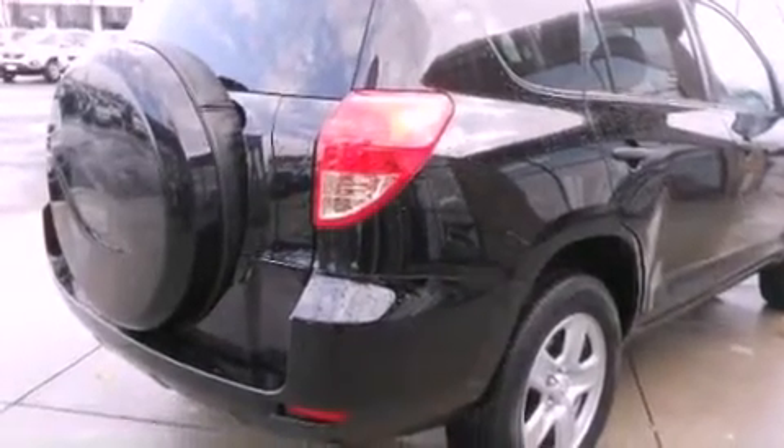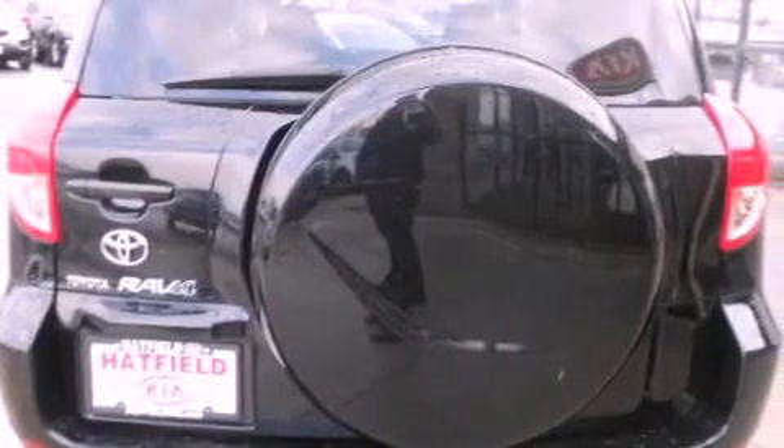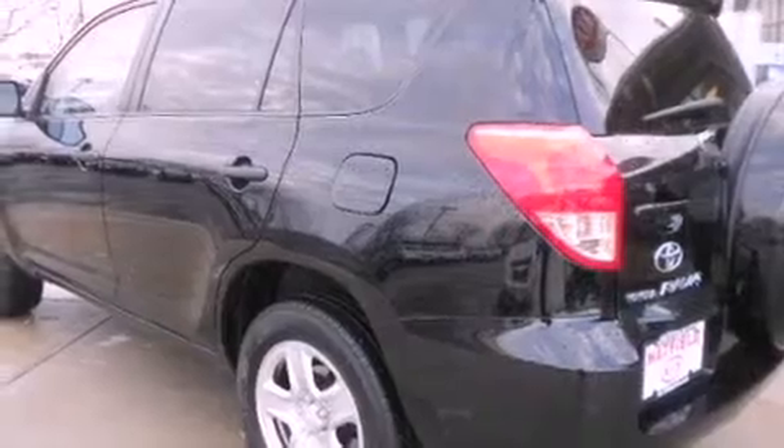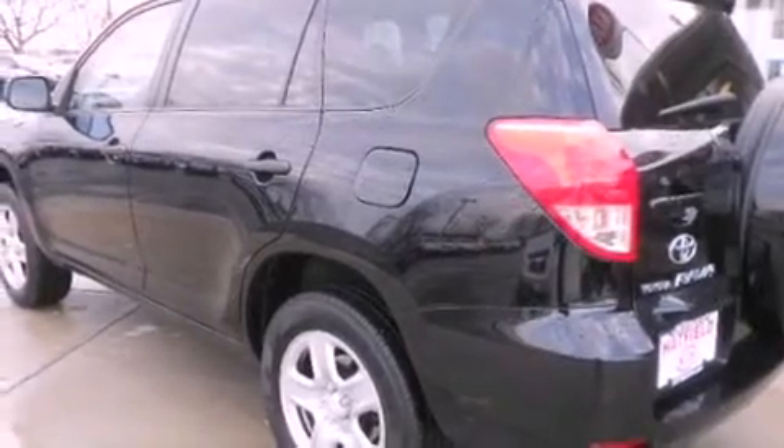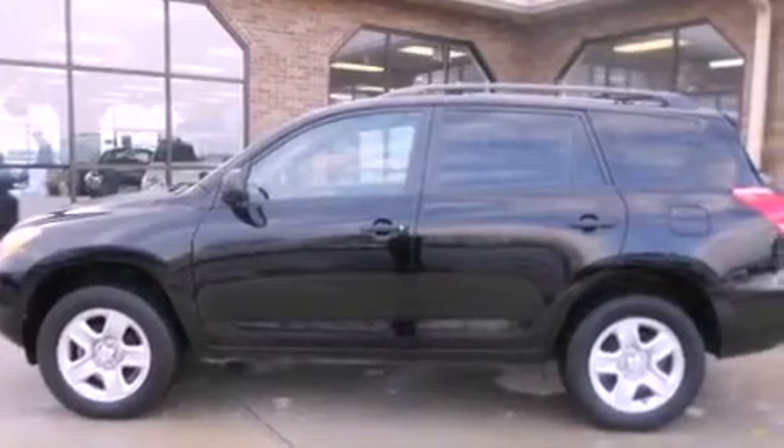Features include a low-tire pressure indicator, a split-folding rear seat, cruise control, a CD player, a passenger-side vanity mirror, privacy glass, a stability control system, an anti-lock braking system, a rear window defroster, and a rear spoiler.